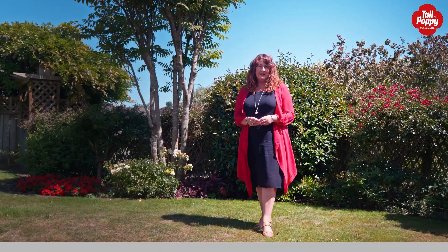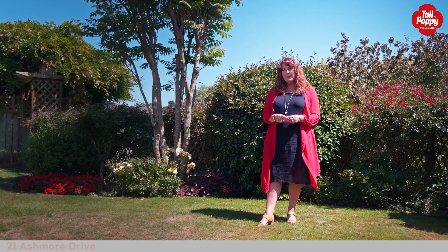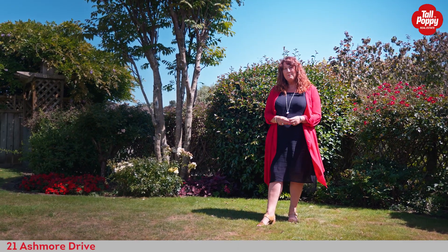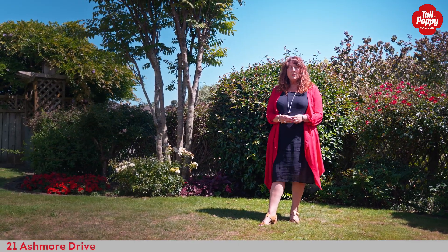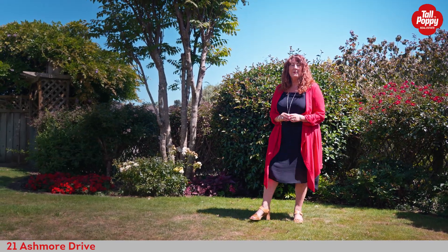Peace, privacy and practicality — this lovely family home situated at the end of a cul-de-sac is an absolute gem. Welcome today to 21 Ashmore Drive in Frankly Park. I'm Dalwan McCurdy from Tall Poppy Real Estate, and I would love to show you through.